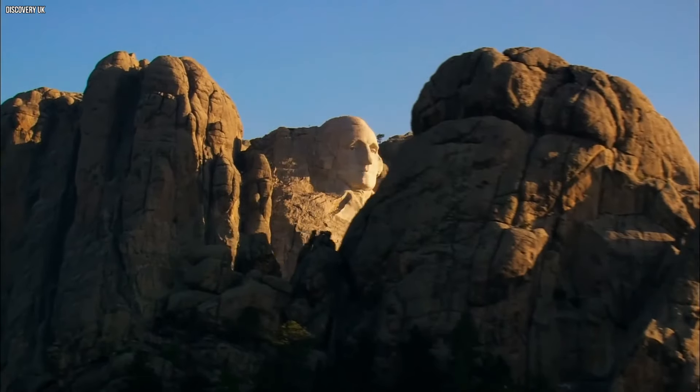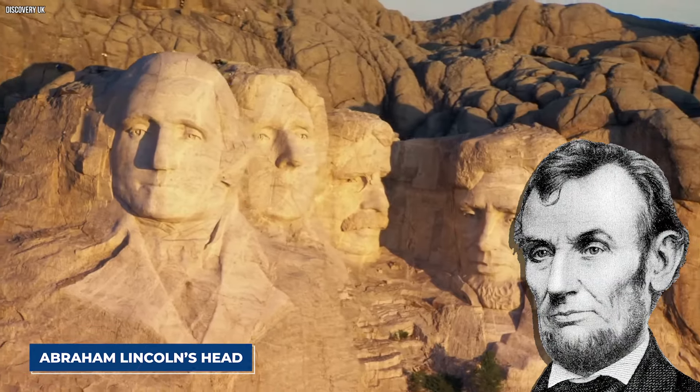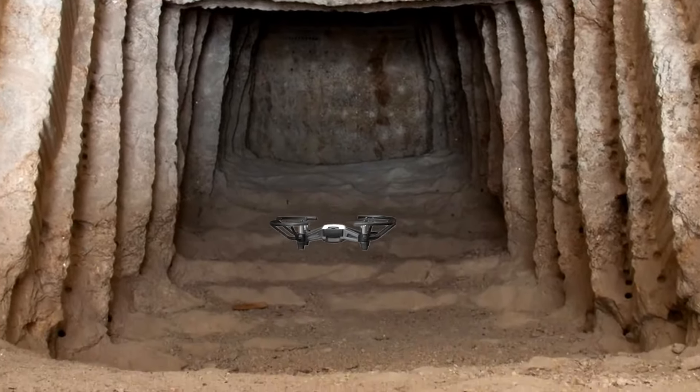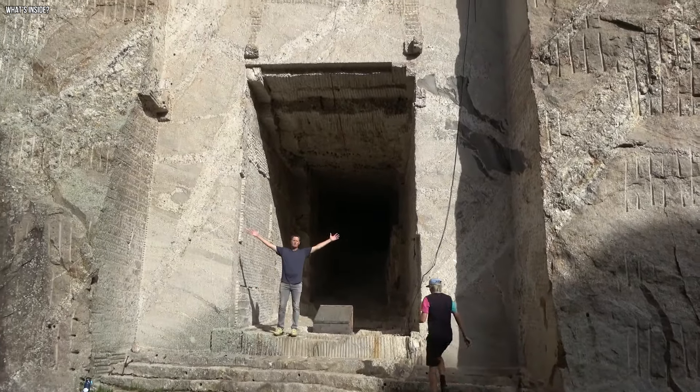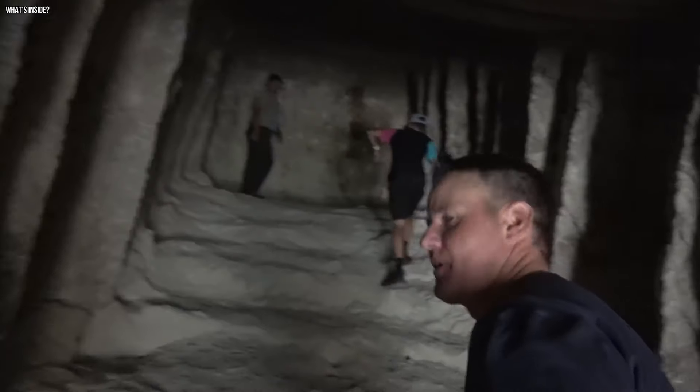In the early 2000s, a drone uncovered something much more mysterious lurking right behind Abraham Lincoln's head. The drone revealed a hidden chamber carved into the mountain. This isn't just any cave — it's the Hall of Records, a secret room with a fascinating history.